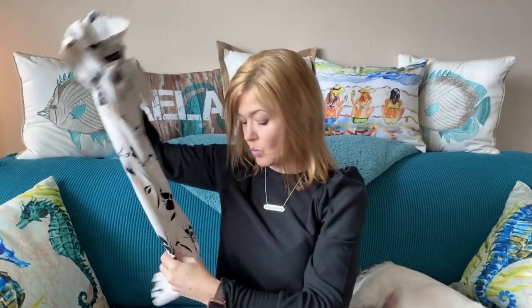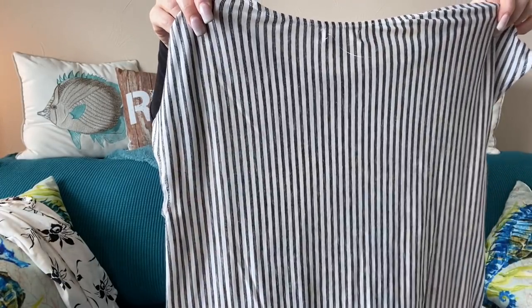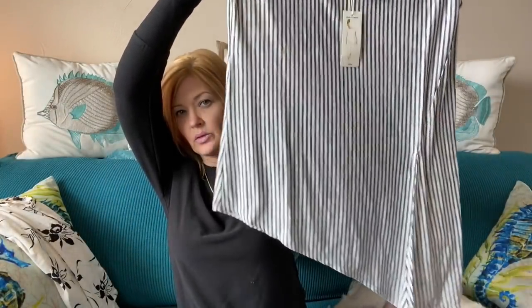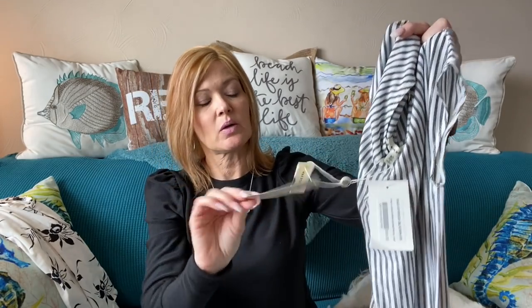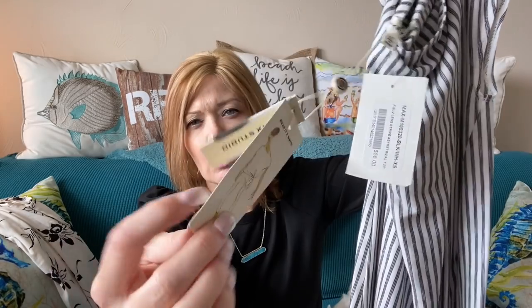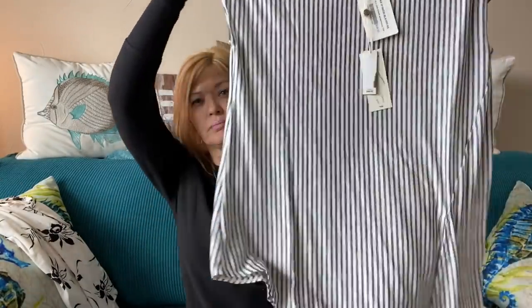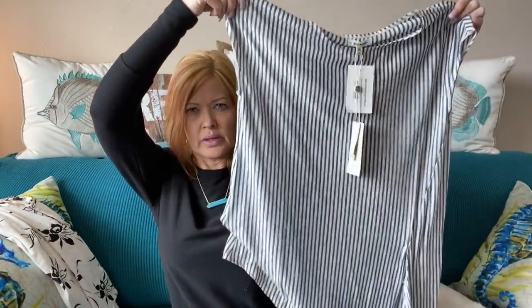Next looks like something else black and white. Check this out — this is by Max Studio and it is an asymmetrical top. It has a little slit too. You can see a picture of it being worn on the tag, and you can tie it or leave it hanging — two choices there. That's different and cute.